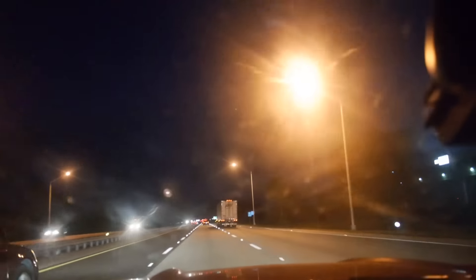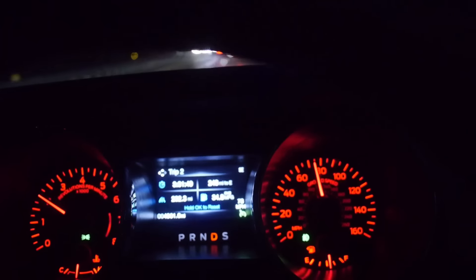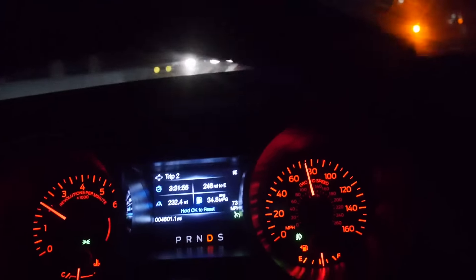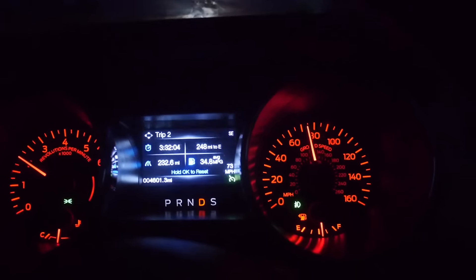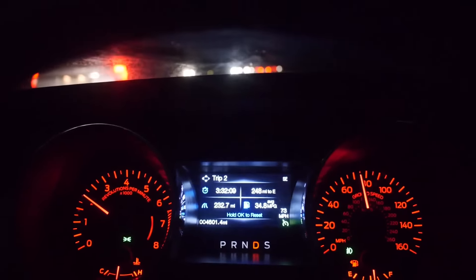It's already night time and we're still driving to Miami. It's six o'clock and we've been driving for three hours and 40 minutes. We've done 230 miles so far. We're averaging 34.8 miles to the gallon, and I've got 248 miles to empty. So it looks like I'm gonna make it to Miami — actually, all the way to the house.